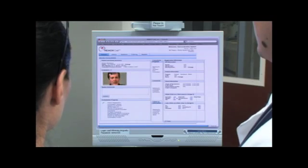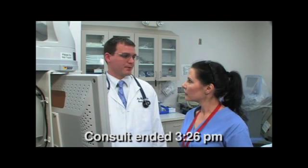I agree with the diagnosis, and I agree with the TPA, Doctor. Let me type up my consult note, and I'll give the go-ahead in a few minutes. Thank you, Doctor. As soon as you finish the instructions, give the TPA. Yes, Doctor.